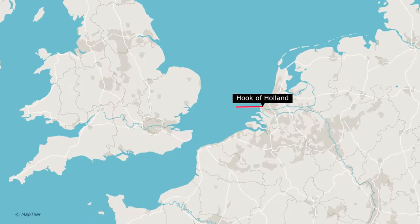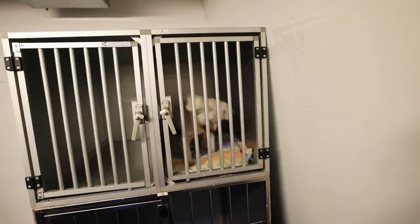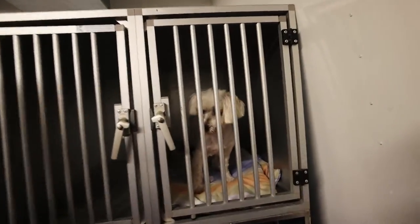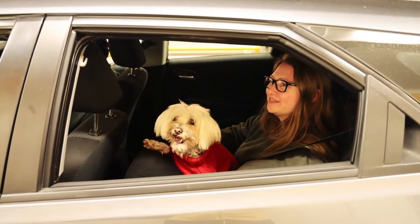The biggest advantage of taking the Eurotunnel is that it's a stress-free way to travel with your pet. We've traveled with Chloe from the Netherlands to the UK via the Stenna ferry and while it was a nice experience we did have to leave her in the kennels, so it wasn't as stress-free as having her in the car with us. We really liked the fact that she could stay with us and it was super quick — only 35 minutes.